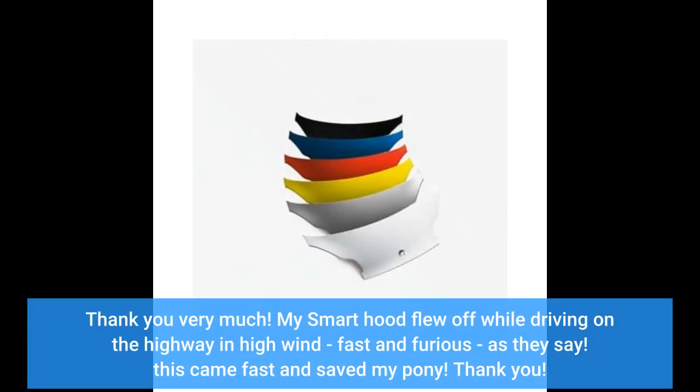My Smart hood flew off while driving on the highway in high wind — fast and furious, as they say. This came fast and saved my pony. Thank you. It fits and looks good.